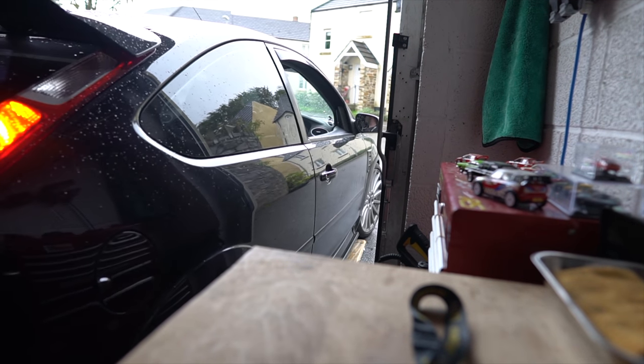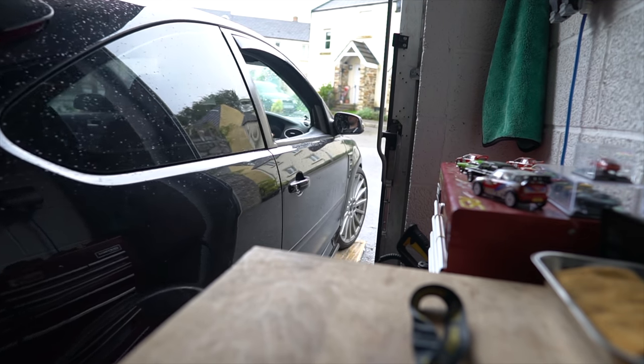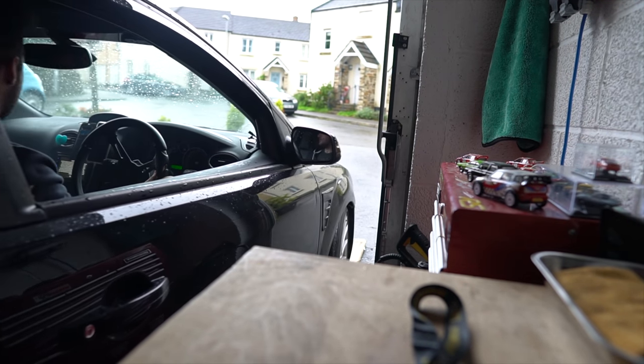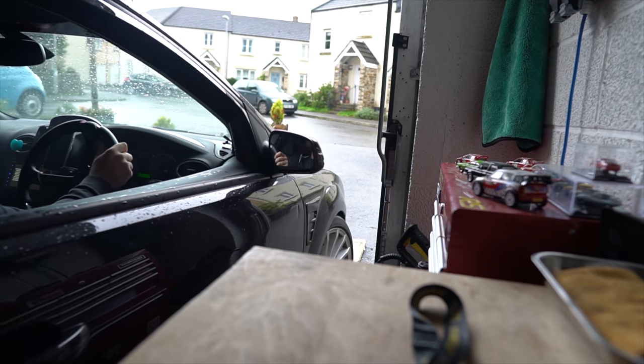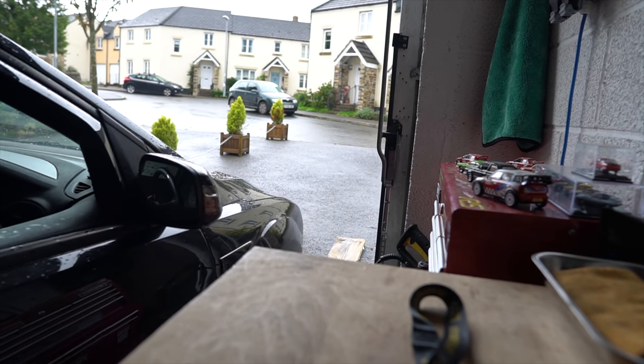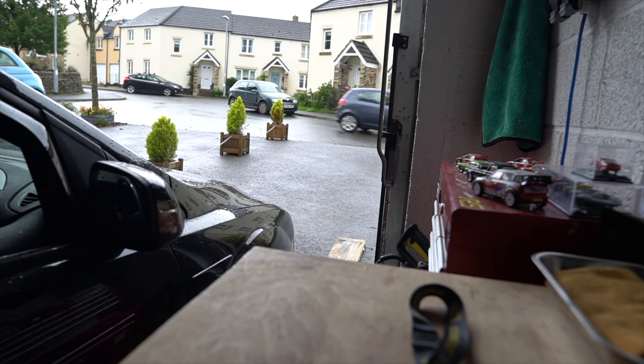Let's go back straight. Right, watch the mirror. That's it. Bloody tight squeeze. Jesus. I swear mine's wider than yours. Not like a Ford Ranger in here.